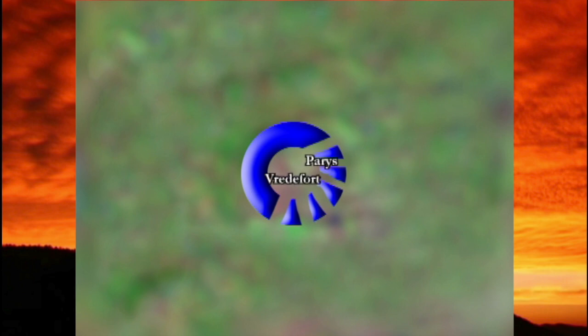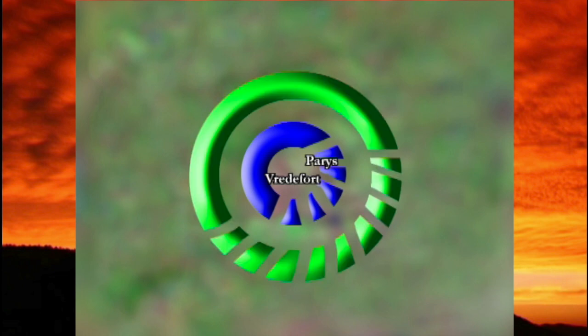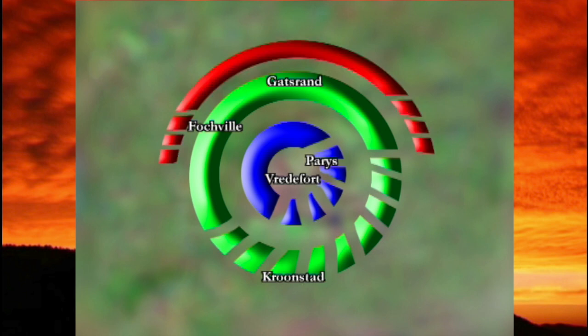The ridges near Vredefort and Parys form the core and inner circle of the dome. A second circle is seen in the hills in the vicinity of Fochville. This ring reaches past the Gatsrand near Carletonville in the north to Kroonstad in the south, where it lies buried underneath much younger Karoo-age sedimentary rocks. Remnants of the third ring may be observed in a line from Ventersdorp to Krugersdorp. Due to erosion, the rest of this ring is not clearly visible today.